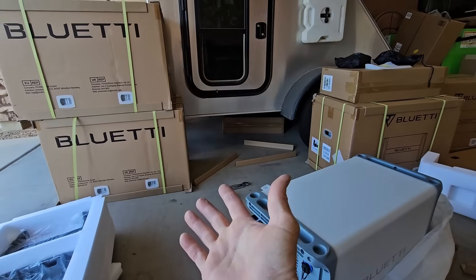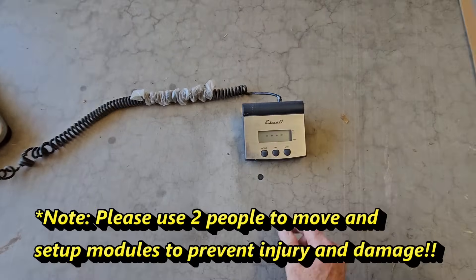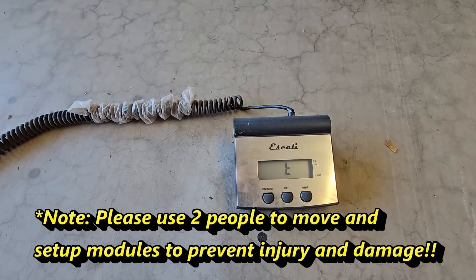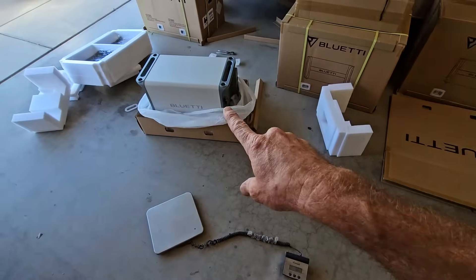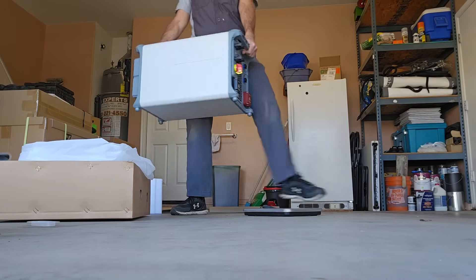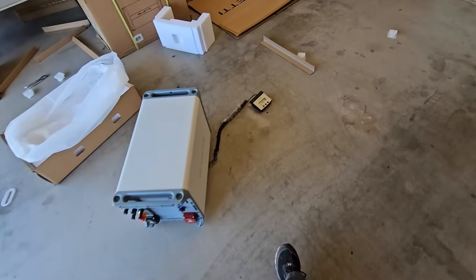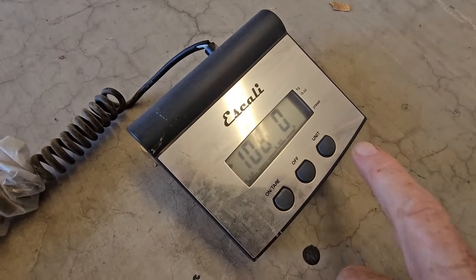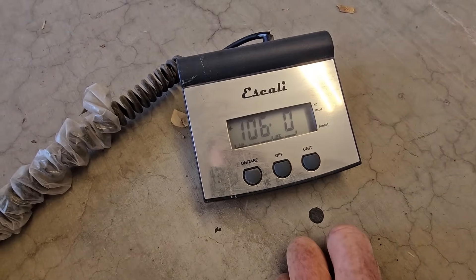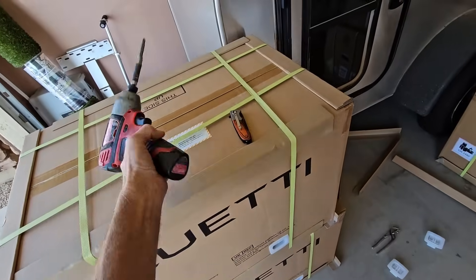You need the EP800 and some battery modules to have a complete system for battery backup, battery power storage, or that UPS function. I'm going to risk back and limb to lift this myself — it does have pretty useful handles built into it. I did move all this into the garage so I knew I could lift it. It weighs 48 kilograms or 106 pounds — 48 kilograms seems a lot less impressive than 106 pounds. That's a big unit.